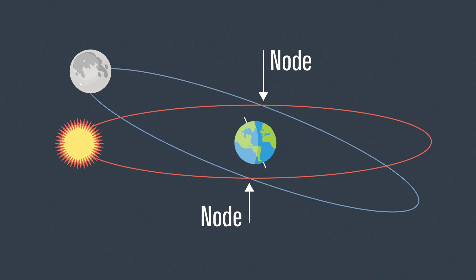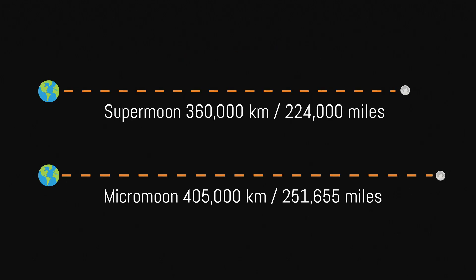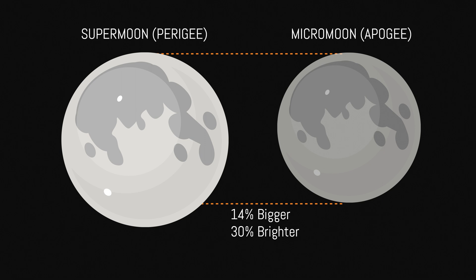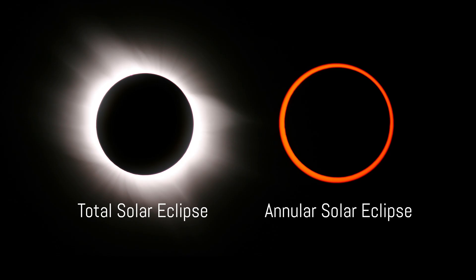Now, let me ask you a question — why do you think the Moon doesn't block out the Sun every month? The Moon's orbit is tilted compared to the Earth's orbit around the Sun. As a result, the Moon's shadow is sometimes higher or lower than the Earth. An eclipse is only possible at two locations along its orbit, known as the Nodes. Additionally, the Moon's orbit around the Earth isn't a perfect circle — it's an ellipse — which means that sometimes it's farther away and sometimes it's closer. When the Moon is closer to the Earth, it appears larger in the sky and can entirely block out the Sun, creating a total solar eclipse. At its farthest distance, the Moon is not large enough to cover the entire Sun, resulting in an annular eclipse, like the one on October 14th, 2023.